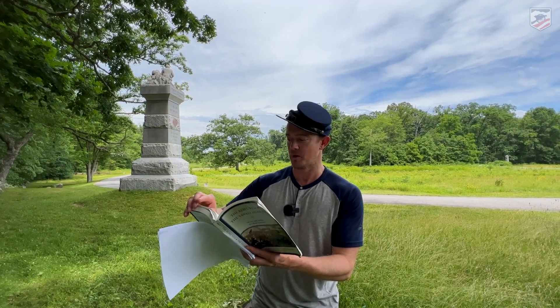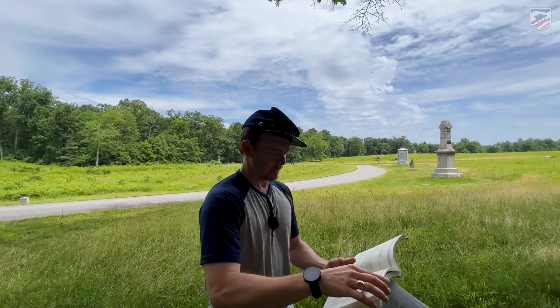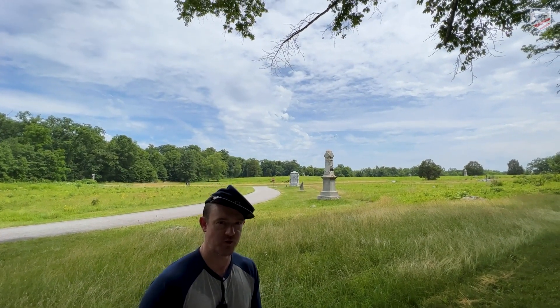'We peppered them well with musketry, while Randolph's battery' — that's the guns over there, commanded by George Winslow — 'which was on a gentle rise in rear of us, delivered a dose of grape and canister every few seconds.'